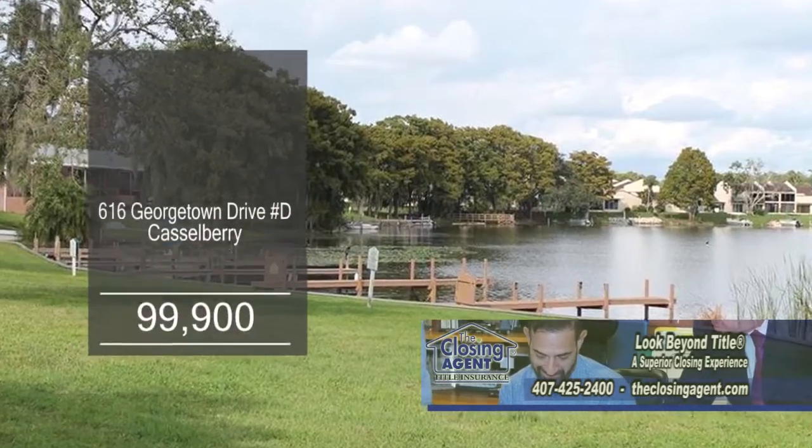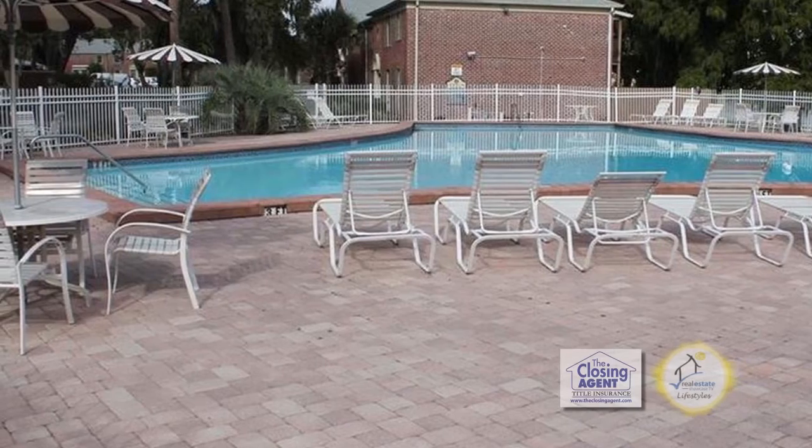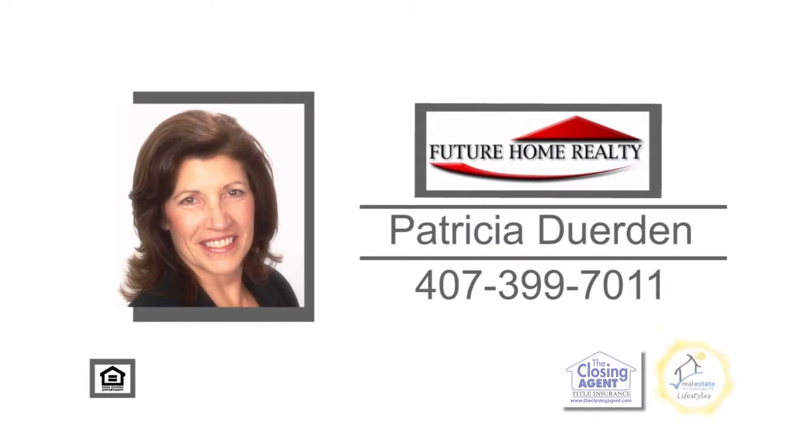The community has private boat ramps, a large clubhouse with a pool, and plenty of parking. For more details, give Patricia Durden a call.